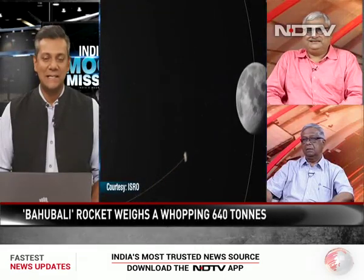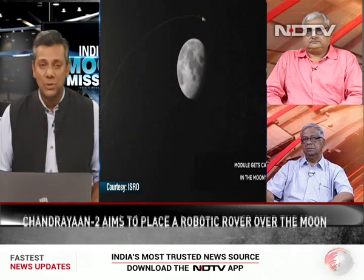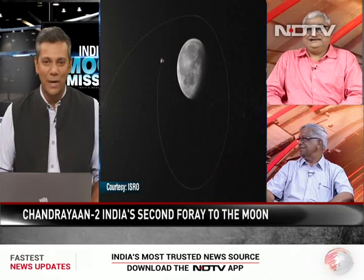It looks absolutely incredible, doesn't it? It is truly a dream. And will that dream actually come true? That's a big question. Pallav joins us, as does Madhan Lal, the former deputy director of the Vikram Sarabhai space station. Both gentlemen are looking terribly serious and worried.